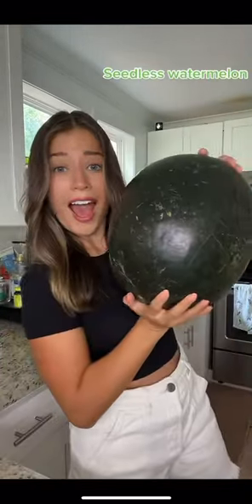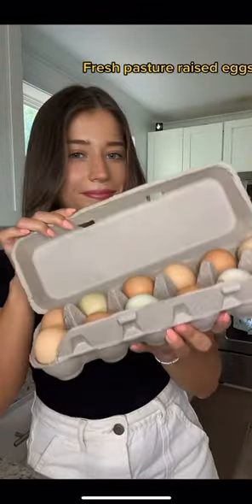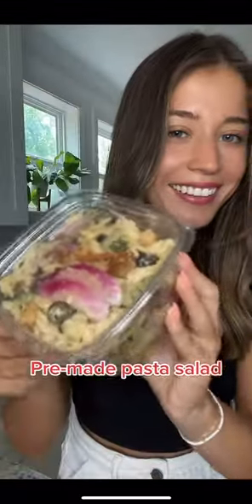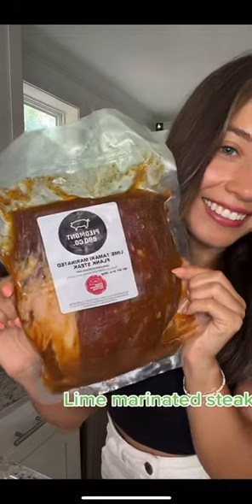Cantaloupe, seedless watermelon, fresh pasture-raised eggs, blueberries, bell peppers, fresh baked blueberry scone, pre-made pasta salad, lime marinated steak.